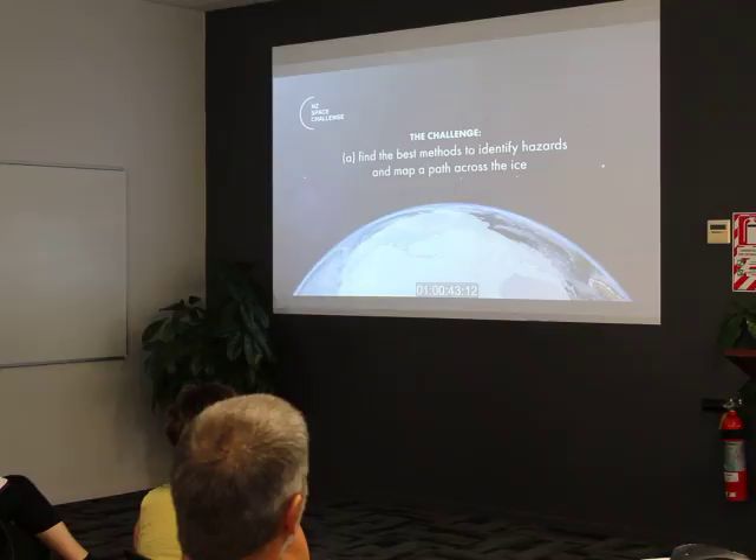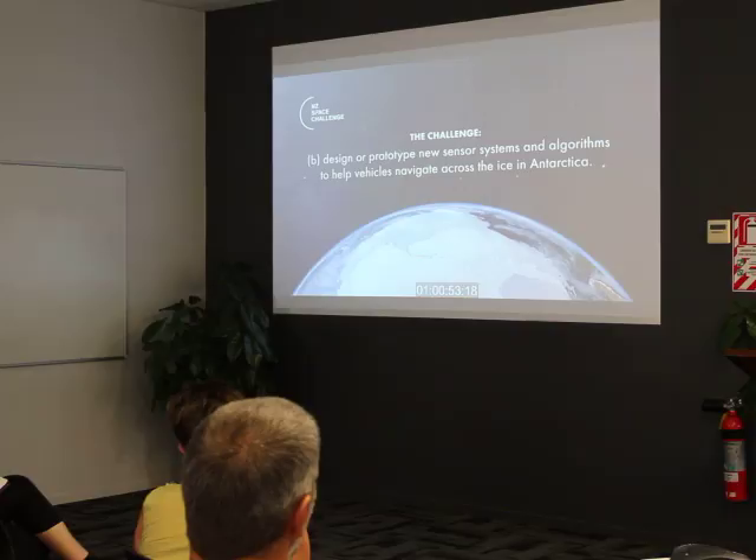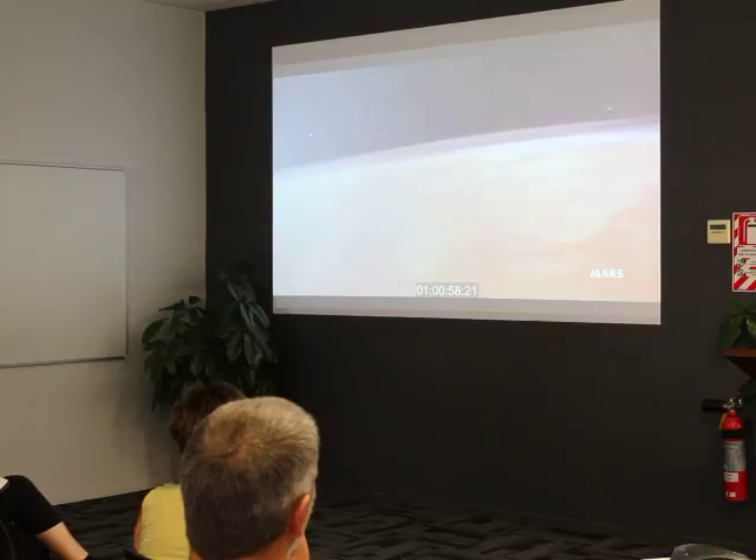Anything that comes out of this challenge could be highly beneficial to the logistical efforts in the Antarctic, essentially giving us better information about what's going to happen to the planet system. What we learn from the challenge can be applied to all of the space exploration missions that we go forward with in the future.